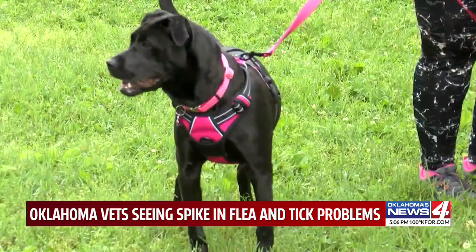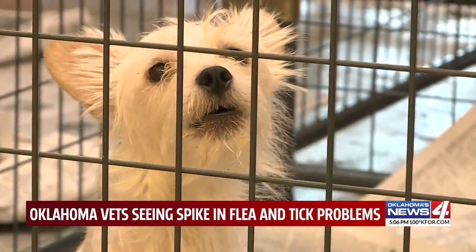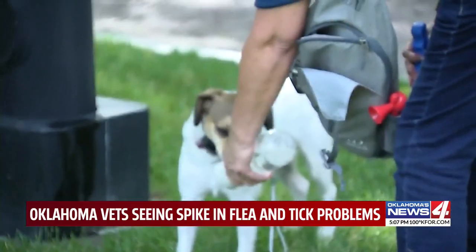There are many different options to get rid of fleas and ticks on your pets. A popular one includes giving them a flea and tick bath, but once you get rid of them on your pet, you also need to do so in your living space. Humans can get fleas too if you don't get rid of them from your environment.